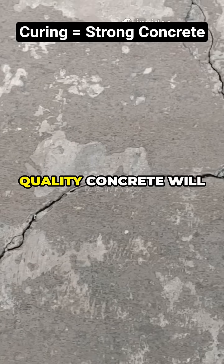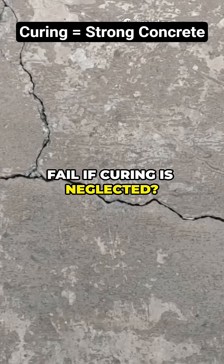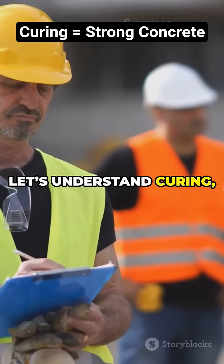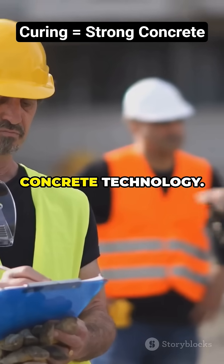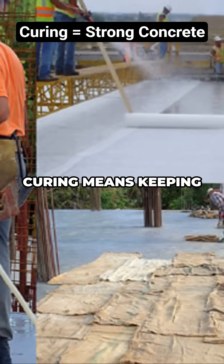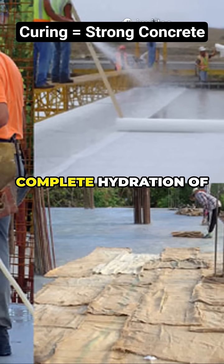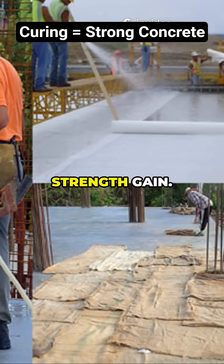Do you know even the best quality concrete will fail if curing is neglected? No curing, no strength. In concrete technology, curing means keeping concrete moist and at the right temperature, giving cement enough time to ensure complete hydration and proper strength gain.